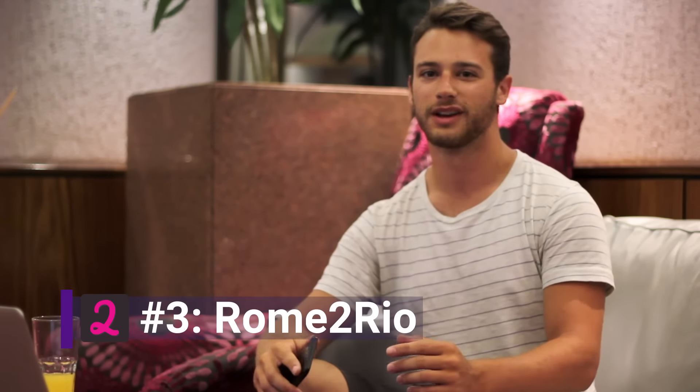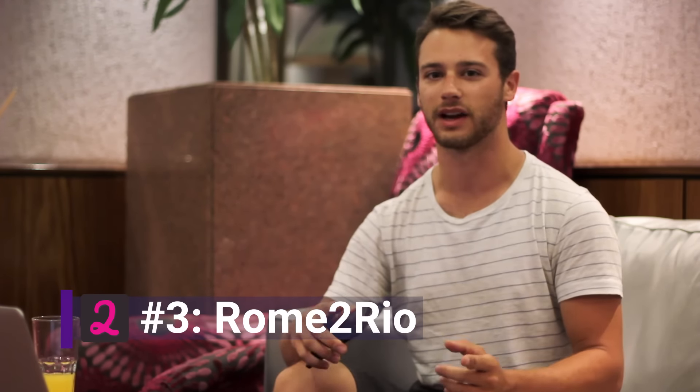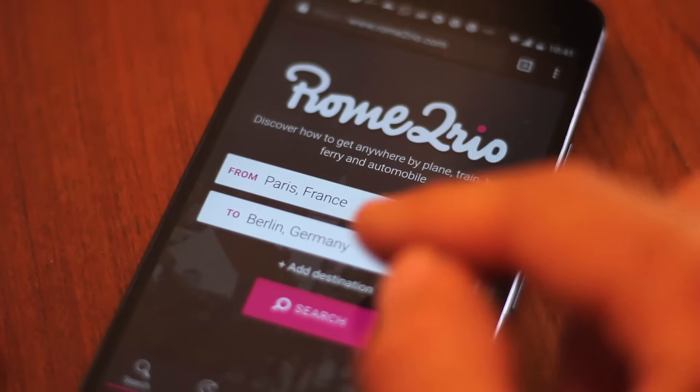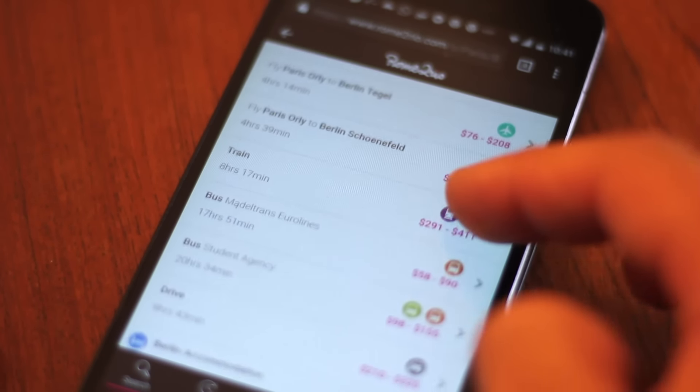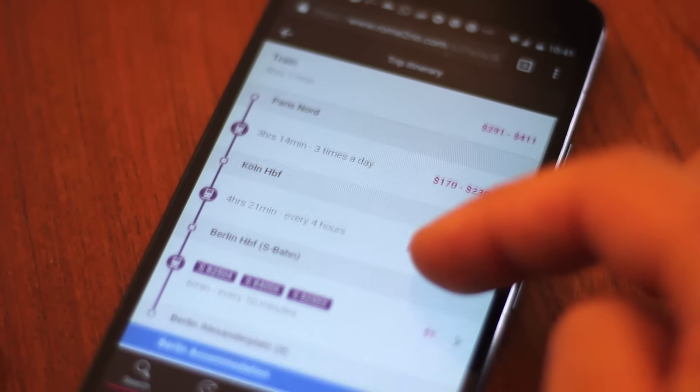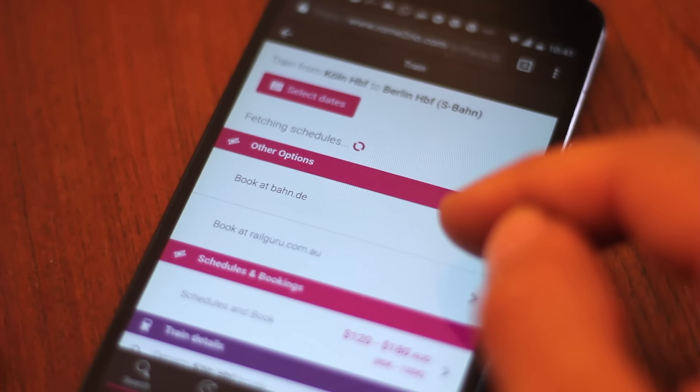Number three is an app called Rome to Rio. Rome to Rio is the easiest way to find out what your options are for getting between two locations. Say you're in Paris and you're trying to meet your friend in Berlin — Rome to Rio will tell you the shortest way is to take a flight, the cheapest way is to take a bus, or you might want to take a train instead. And it'll give you what times everything leaves and link you to the booking site.